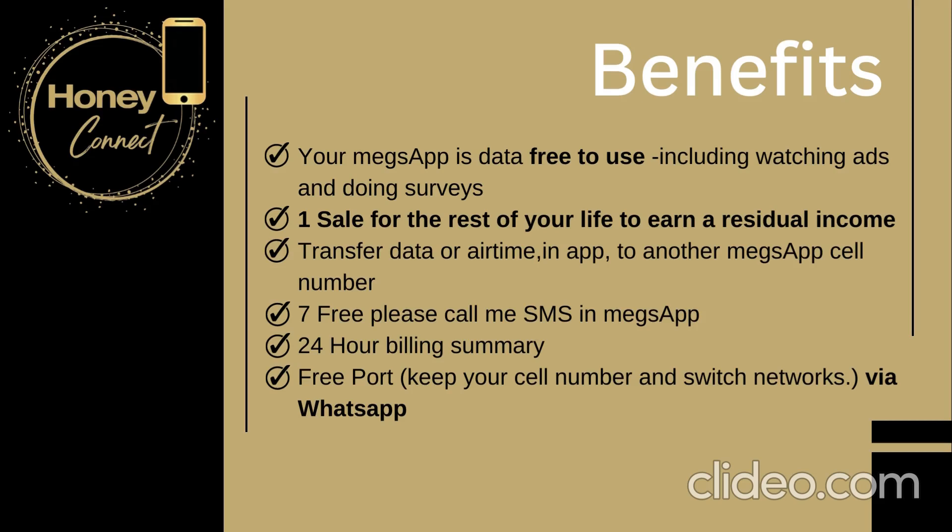Data and airtime can be transferred inside your app to all other Megs app SIM numbers. You even get seven free 'please call me's' in the Megs app, 24-hour billing, and it's easy to port your number if you are using a different network.